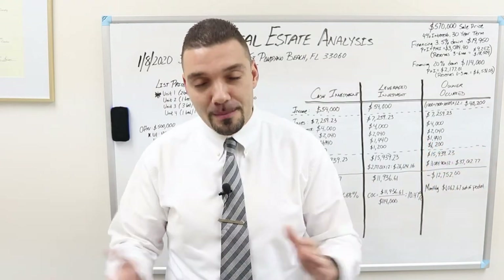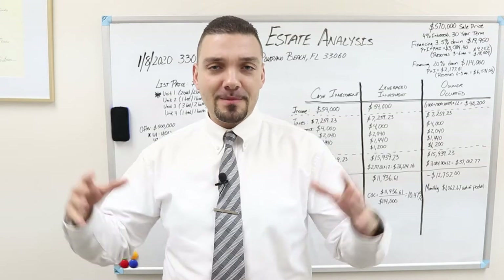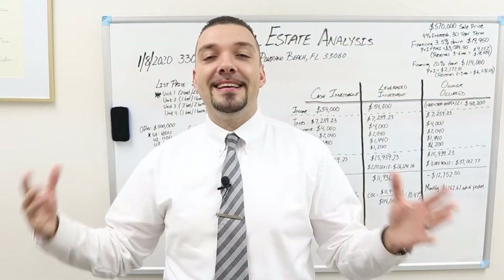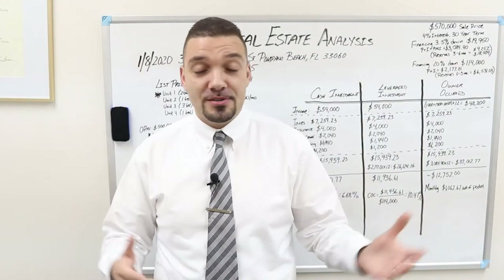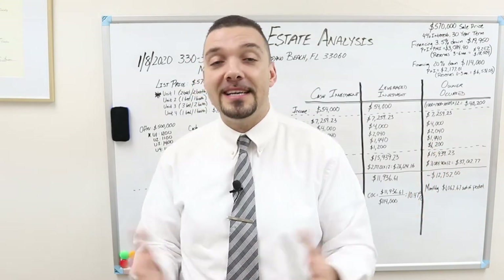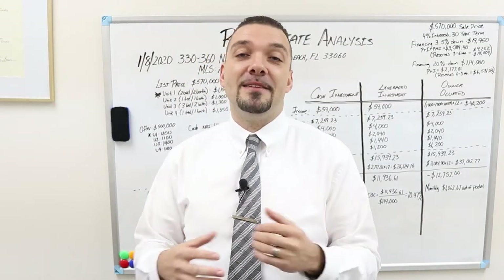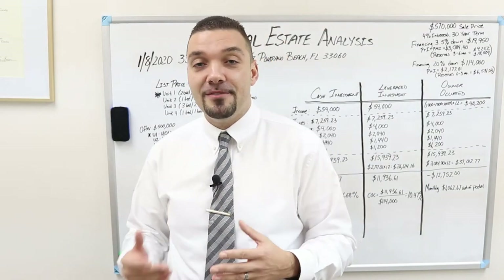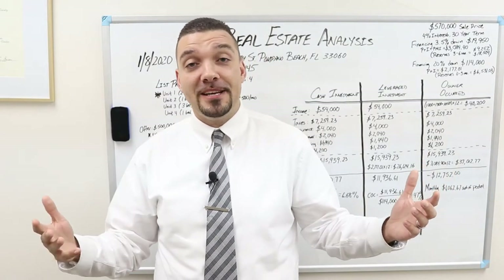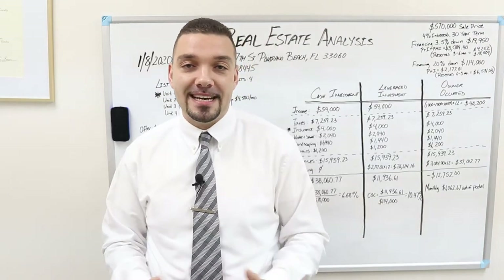For disclosure purposes, I am a licensed real estate broker. The information I'm going to be giving you here is not investment advice. I definitely encourage you to check with your certified investment professionals. This is for information purposes only. As an active real estate broker and active investor, this is how I would look at a deal personally. The more you learn, the more you earn.